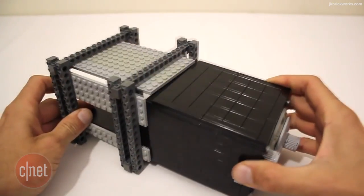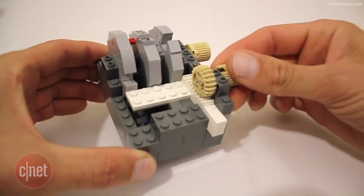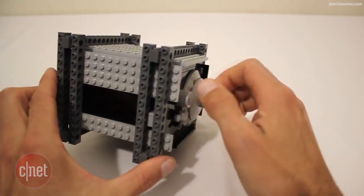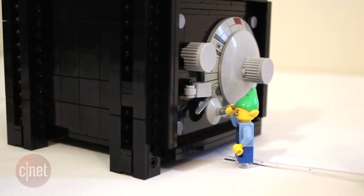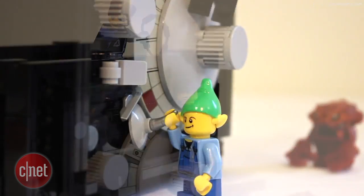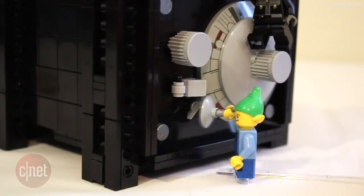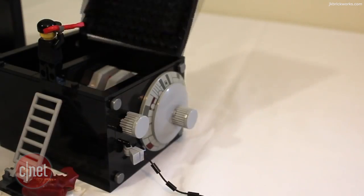The safe was built in a way where it cannot be easily taken apart when locked. One would have to physically break the Lego pieces and destroy the safe altogether, but if you know the secret combination, the golden Lego bricks inside can be yours. Read more about the Lego safe and watch the entire video embedded in the Crave blog post.